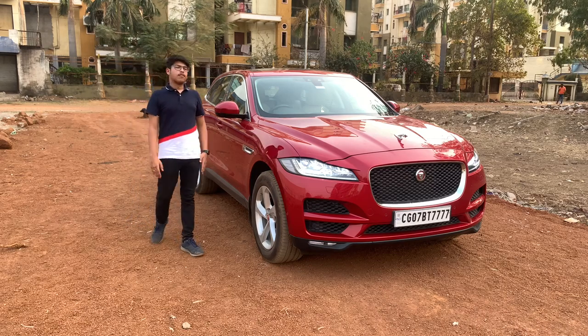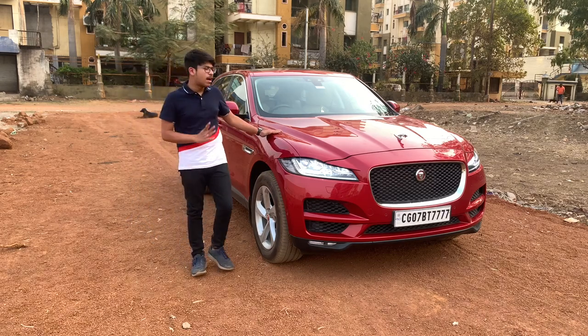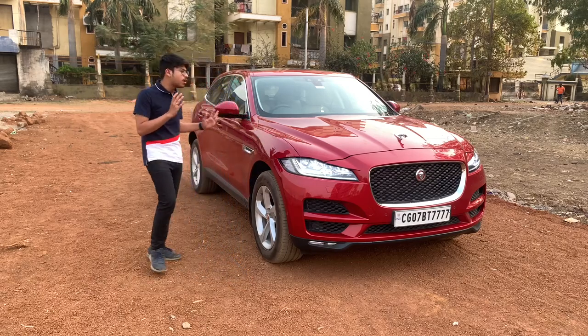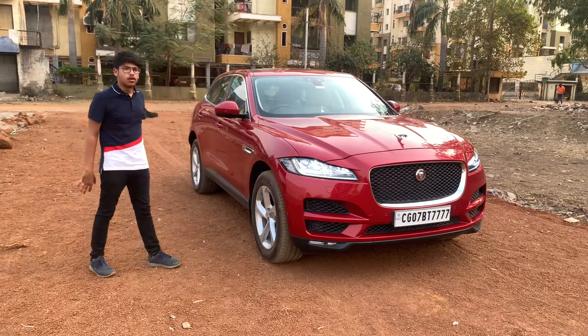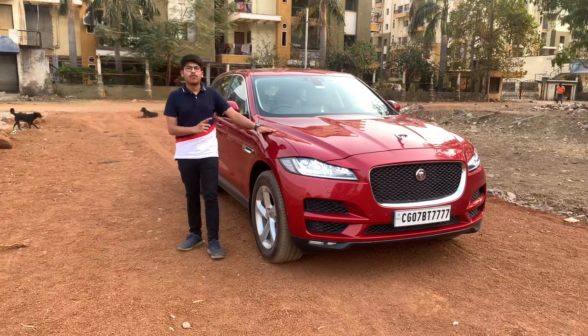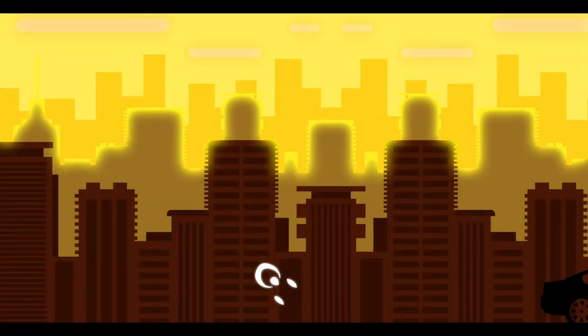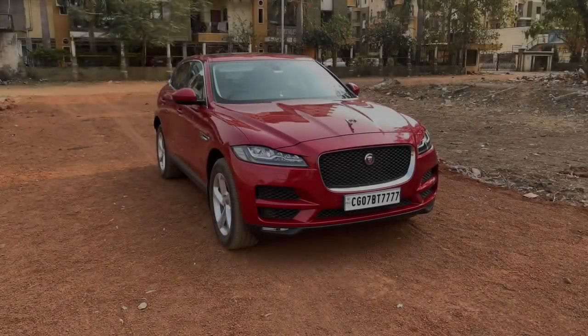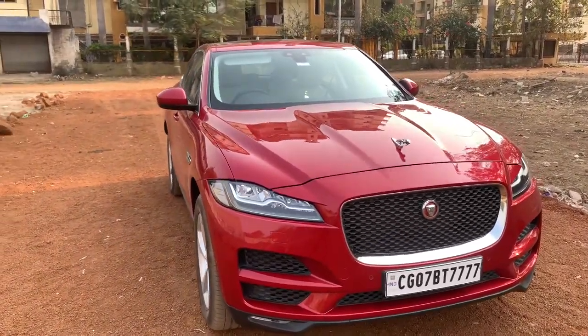Hello guys and welcome to another vlog. Today we are back with the bank and have a very special car with us — the Jaguar F-Pace. Just look at how phenomenal it looks. Without getting any further distracted, let's begin with the vlog and the main detail video of the car right away.